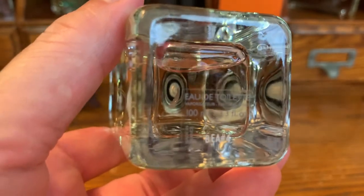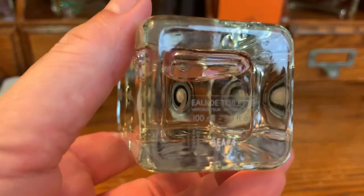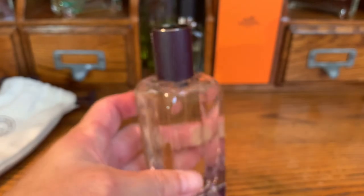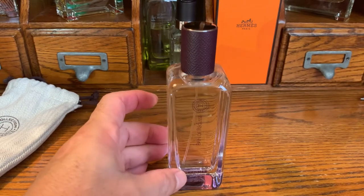I used — I had 175 points, $175. So I ended up paying $74 US dollars out of pocket for my first Hermessence.